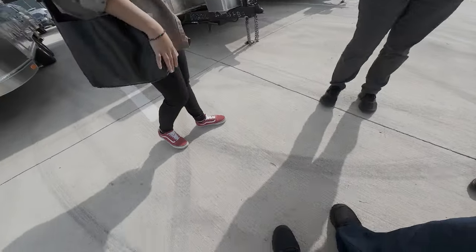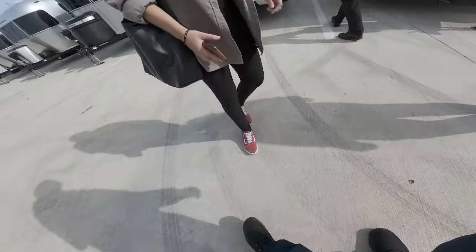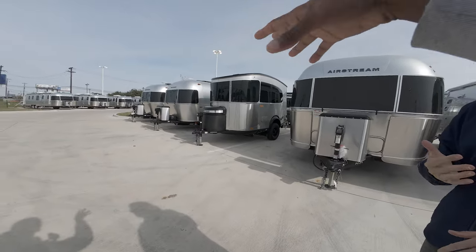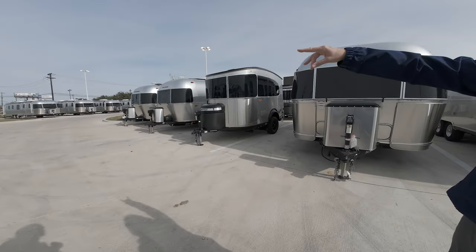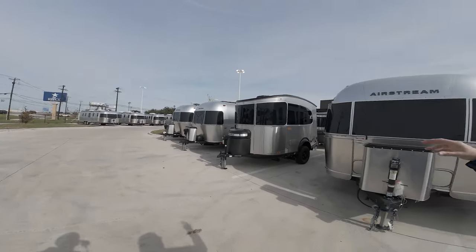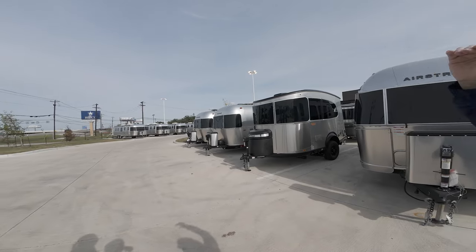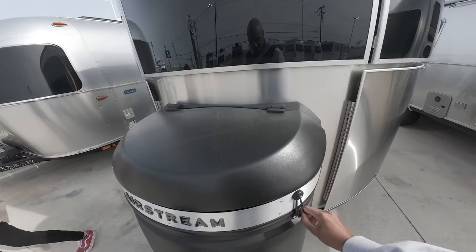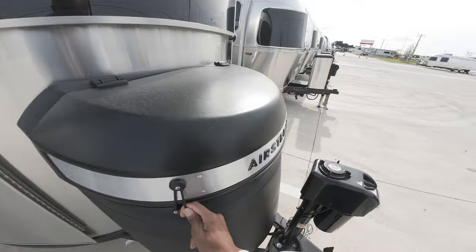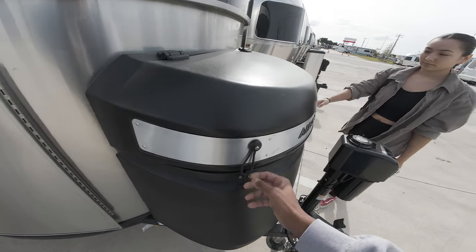Hello, this is Melissa — she can point you guys in the right direction if you have any questions. We're filming for YouTube and just looking around. She mentioned they have used ones over there and bigger ones in the back section — those are the classics, the top of the line and biggest ones they have.